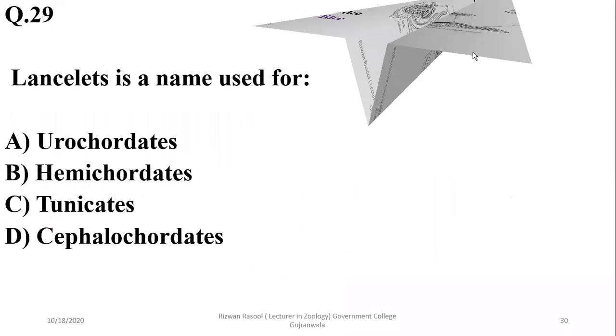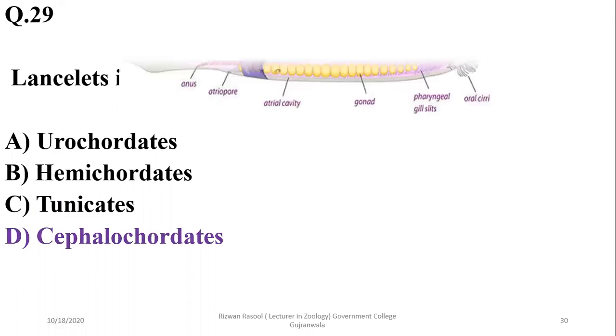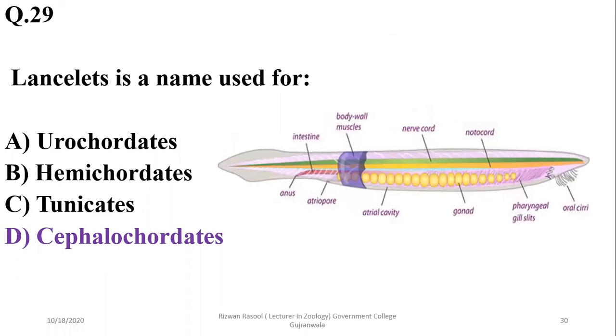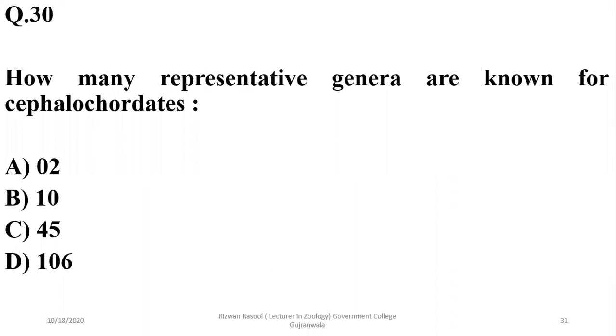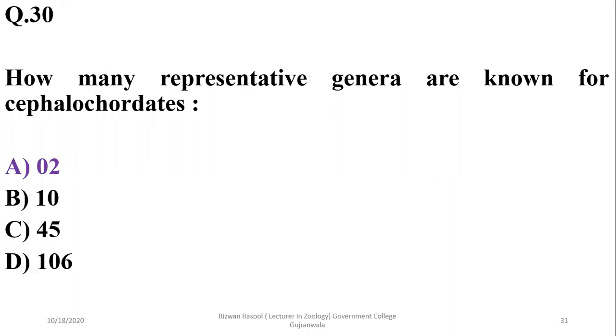Question 29: Lancelets is a name used for cephalochordates, because they appear lance-like. Question 30: There are only two representative genera known for cephalochordates — it is a relatively small group. So the correct option is alpha.